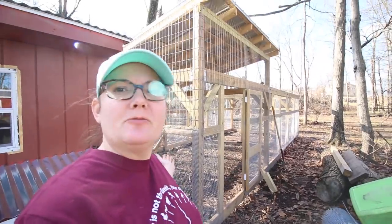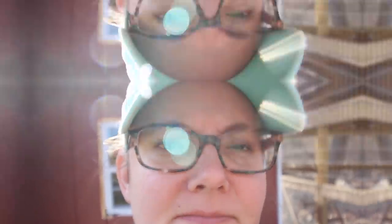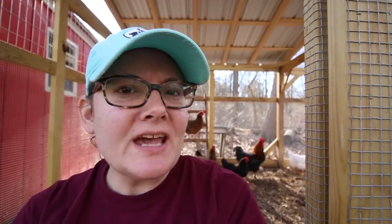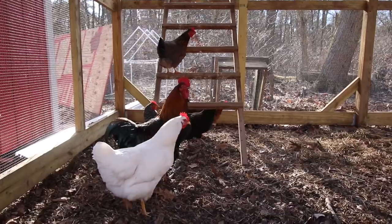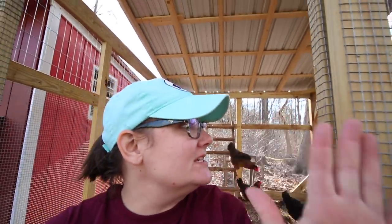You guys remember this chicken coop? We made like 27 videos of progress on it. We built this big run too. Well today we're actually going to finish it. Right Kenny? The chickens haven't been getting enough attention on this channel. Chickens are amazing — they make eggs, you don't have to feed them much, they eat bugs. Chickens are amazing and now that this is going to be all done, they're going to love it.